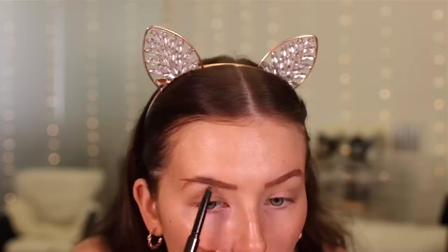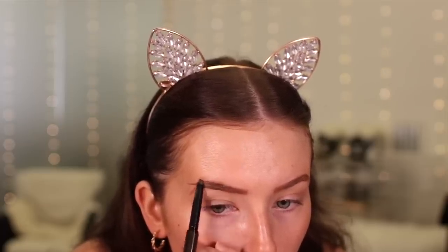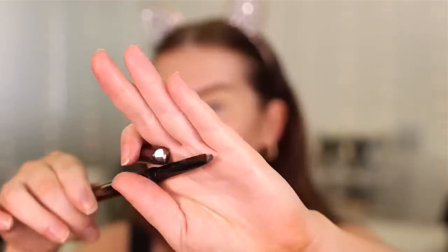I've gone ahead and done my brows. I started off using the Hourglass Arch Brow Sculpting Pencil in Dark Brunette — this is like £33, which for a brow pencil is a lot. I started doing my right brow with it and I just was not liking it; it's a very chunky brow pencil. I prefer a brow pencil that's a lot finer, so I used my Fenty brow pencil instead.